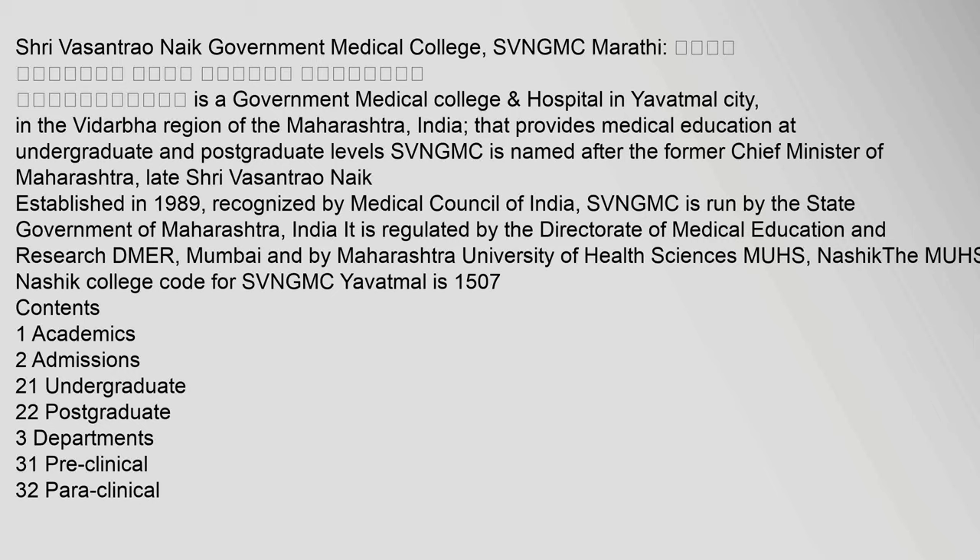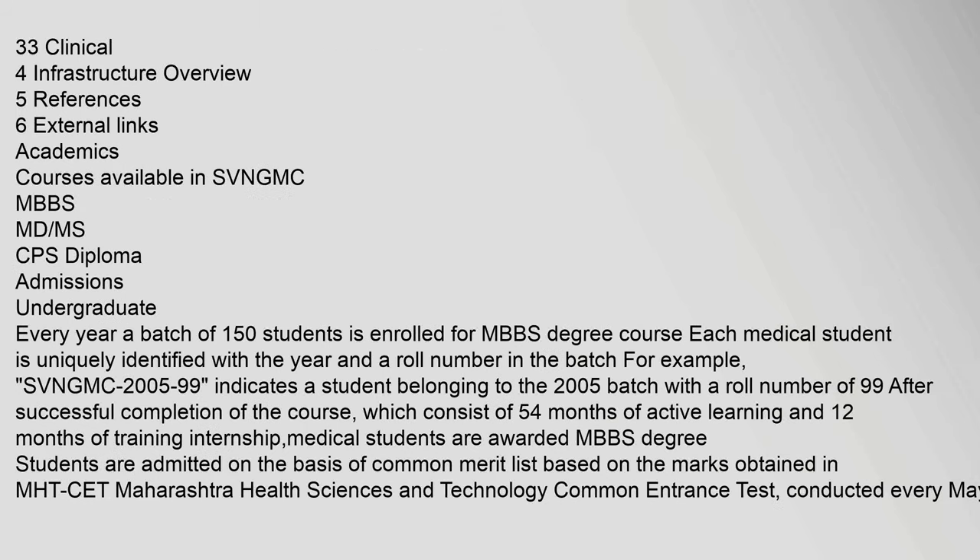Shri Vasantrao Naik Shaskiya Vaidyakiya Mahavidyalaya is a government medical college. Topics covered include clinical infrastructure overview, references, external links, and academics. Courses available in SVN GMC include MBBS, MD, CPS diploma. For undergraduate admissions, every year a batch of 150 students is enrolled for the MBBS degree course.